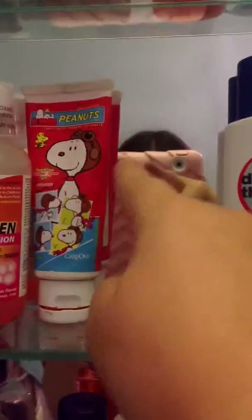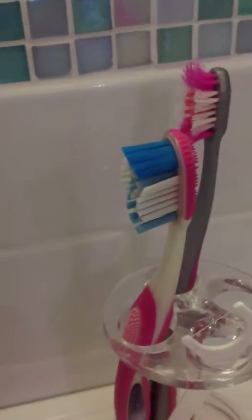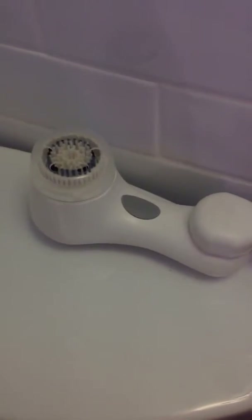That's my little brother's. And then I have all these — petroleum cream, jelly, all of that. And then here I have this that smells so good — the watermelon patch. My toothbrush, my sister's toothbrush, and the Clarisonic. I love this too, it's such a good product.